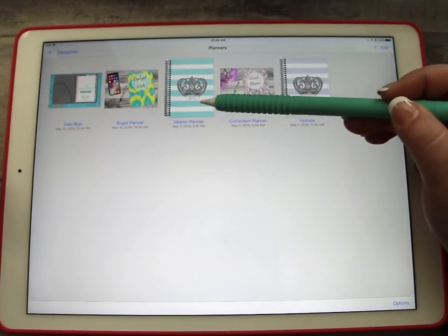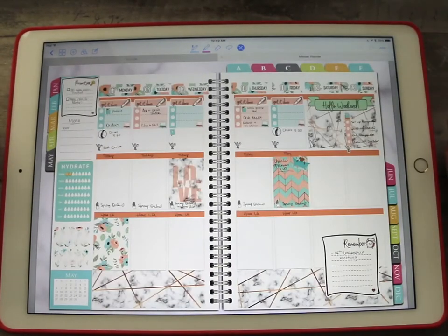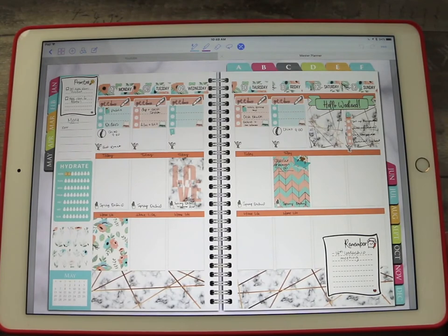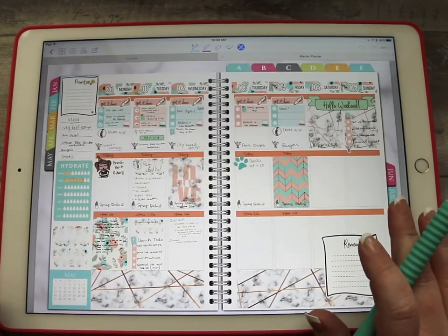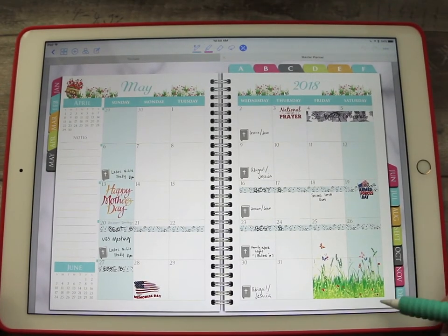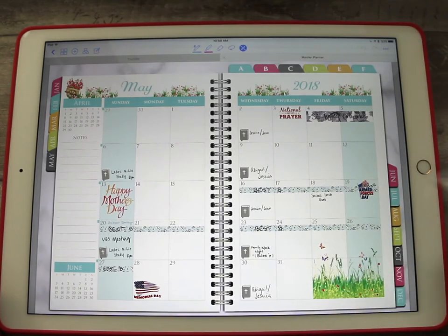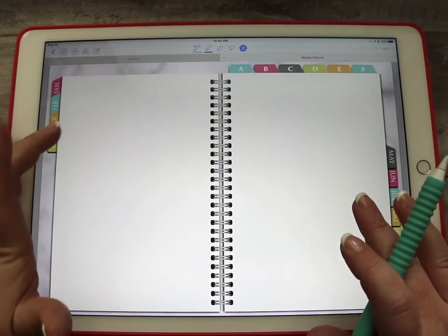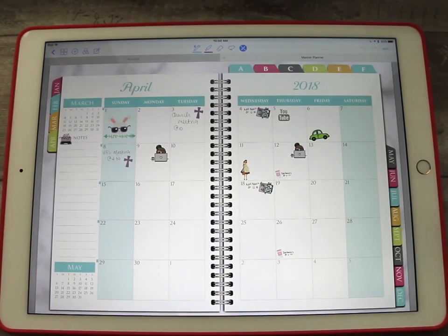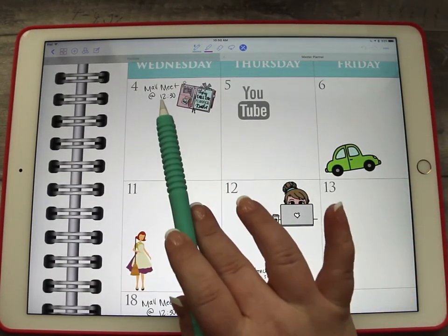This is the spread you guys have probably seen on my Instagram. This is how I've been planning. This is May — I just used some stickers, some washi strips, and I got some Google Images. This is kind of what I've been using. This was April — I just kind of put some stuff in here, getting used to it. We had a mall meetup.